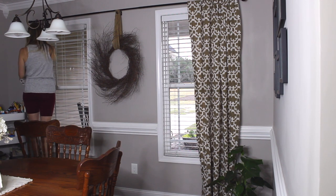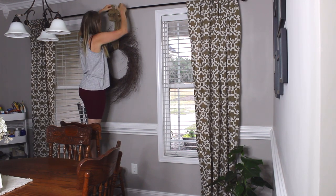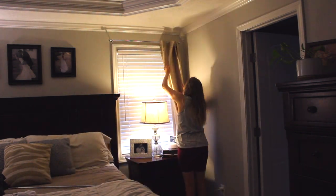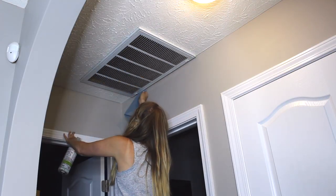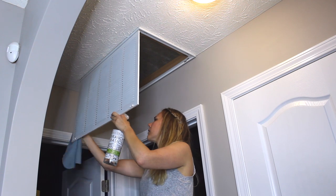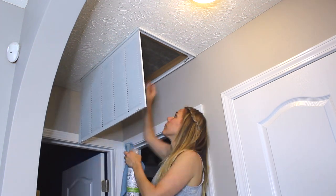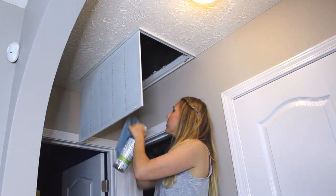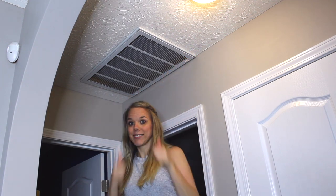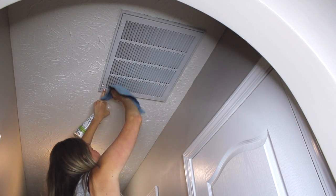The last thing on my deep cleaning schedule for April is changing out the air filters. I did this in January, so you can go back and watch that video. This time they were not that dirty so I didn't spend a lot of time — I did wipe down the grate and the slats, wiped around where the air filter goes, and replaced one of the filters that was pretty dirty. The other one had hardly any dust so I'll keep it in a little longer, check it next month, and if it doesn't need replacing I'll wait until July when I change the filters again.